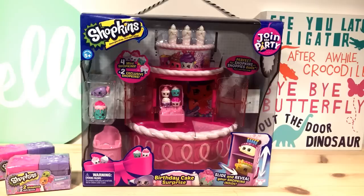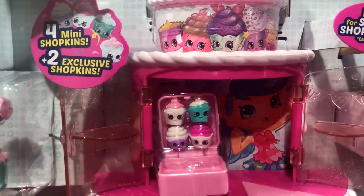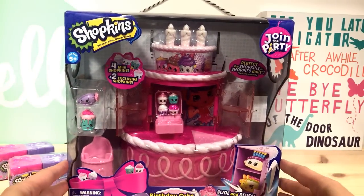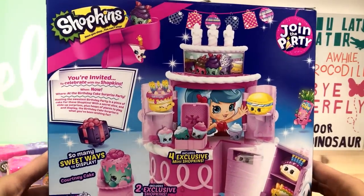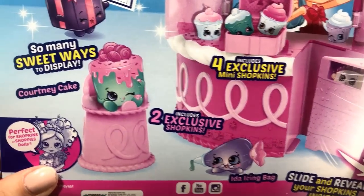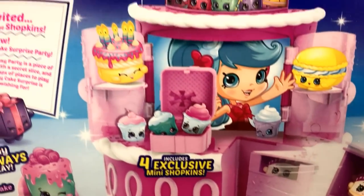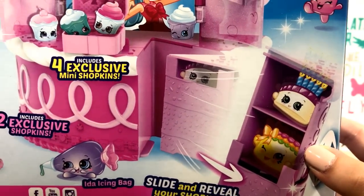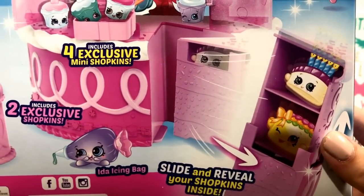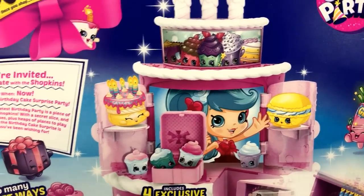It just looks so fun and pretty and there are lots of secret compartments. You get four mini Shopkins — they look so cute! You also get two special regular size Season 7 Shopkins, and they're exclusive. We get Courtney Cake and Ida Icing Bag. There's also this little cake — it's a slide and reveal box. One of the pieces of cake comes out and your Shopkins can hide in there. There are so many ways to display the Season 7 Shopkins in this play set.